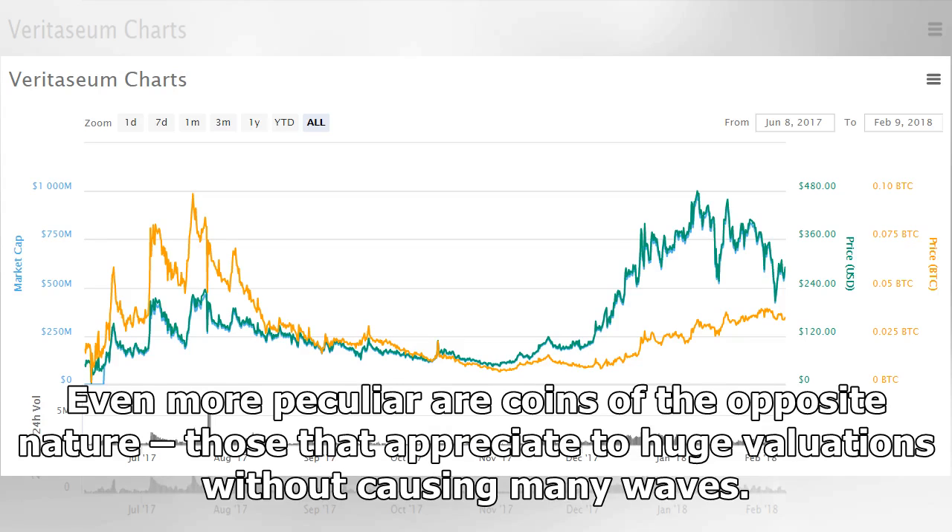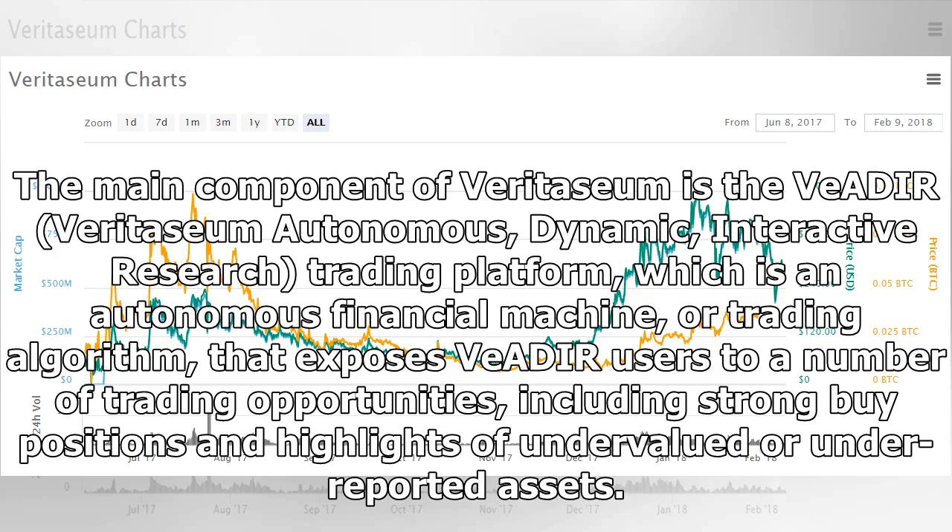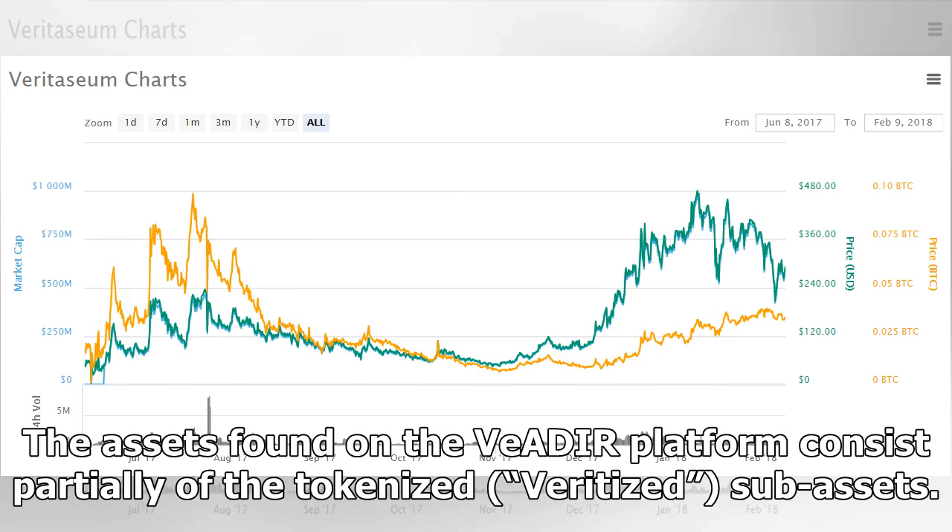What is Veritasium? Veritasium provides its users and clients with several tools dedicated to trading and financial markets. The main component is the Veritasium Autonomous Dynamic Interactive Research Trading Platform, which is an autonomous financial machine, or trading algorithm, that exposes Veritasium users to a number of trading opportunities, including strong buy positions and highlights of undervalued or under-reported assets.